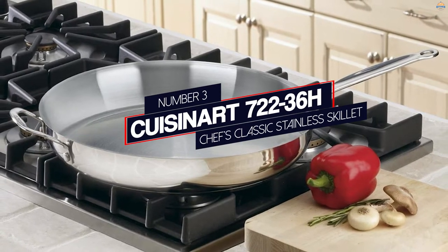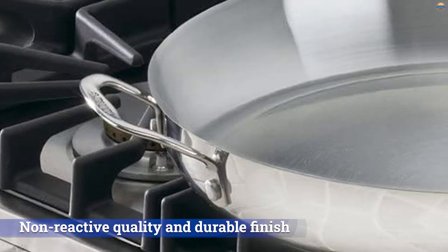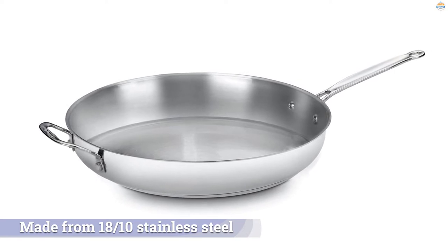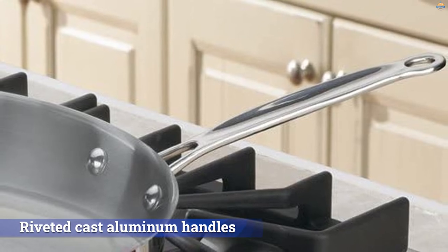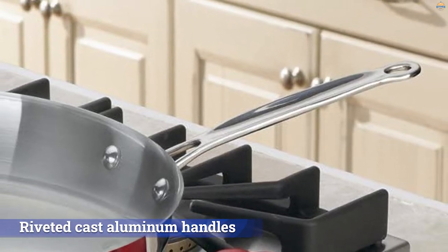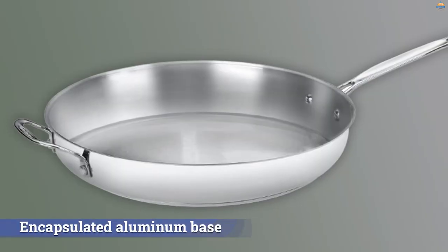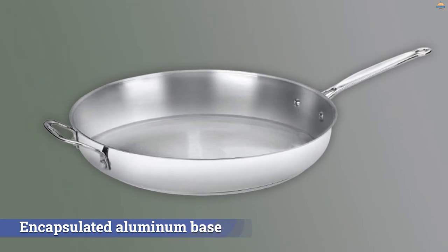Number 3. Cuisinart 720-236H Chef's Classic Stainless Skillet. Stainless steel is an ideal choice for cookware because of its non-reactive quality and durable finish that stands up to sharp cooking tools. This classic skillet is made from 18/10 stainless steel and features riveted cast aluminum handles that make it easy to transport on and off the stove. The encapsulated aluminum base provides quick and even heat distribution, and the entire pan is oven safe up to 550 degrees, making it a versatile pan that lets you sear, fry, braise, and roast. The rim of the pan is designed so you can pour liquids from the pan with fewer drips and spills.